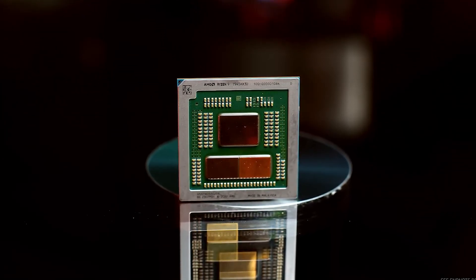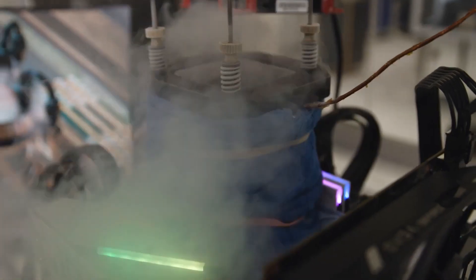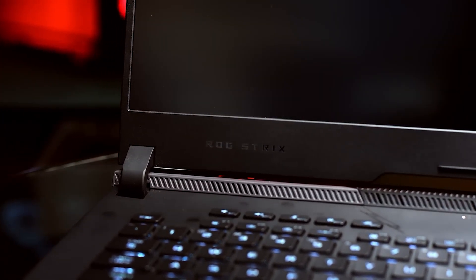As this chip is ultimately an HX design, some form of tuning such as PBO and CO will be available for consumers to play around with. The standard HX chip features a TDP of 55–75W.